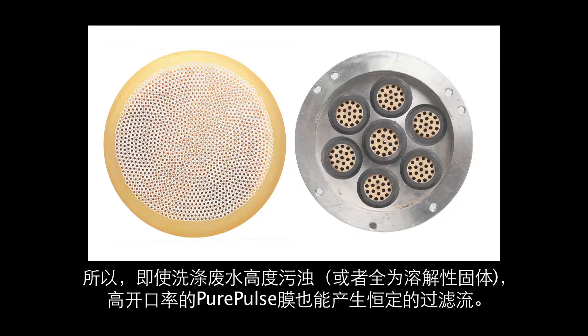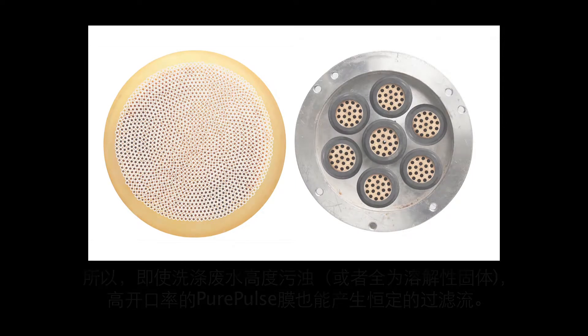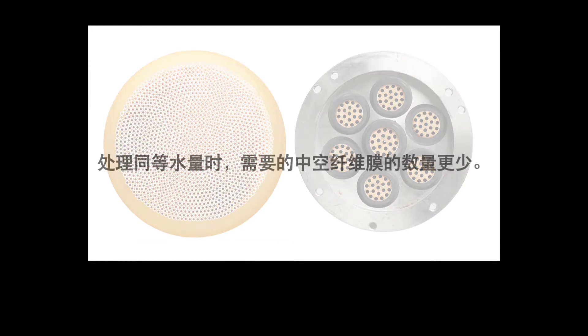As a result, the high open area of the Pure Pulse membrane contributes to stable filtration flux, even when operating on high turbidity or total dissolved solids wash floor discharge. And fewer hollow fiber ceramic membranes are required to treat the same volume of water.